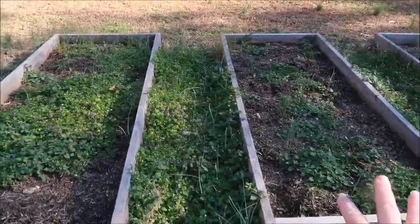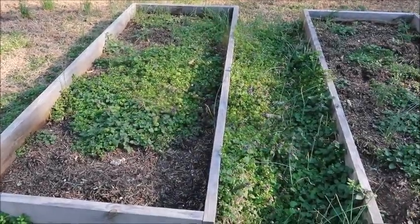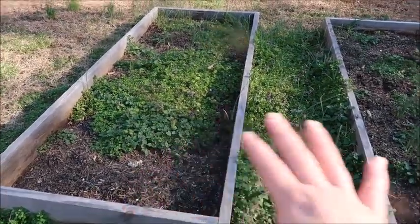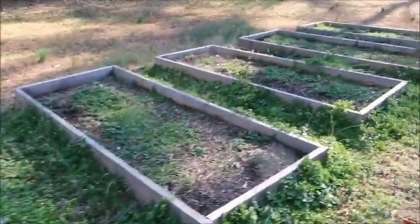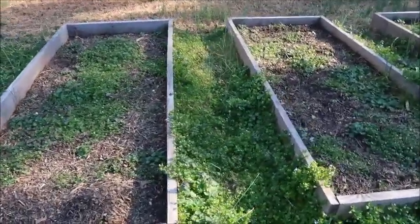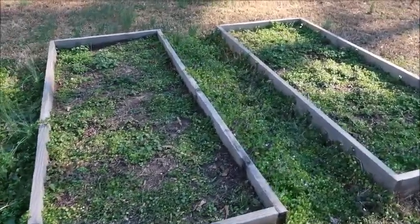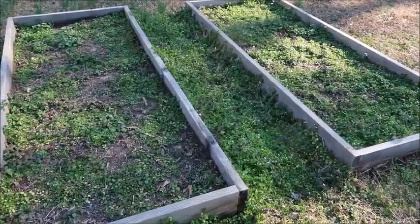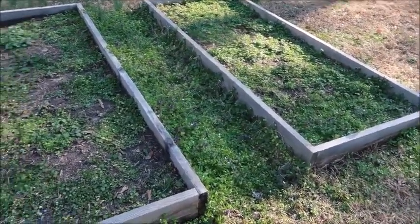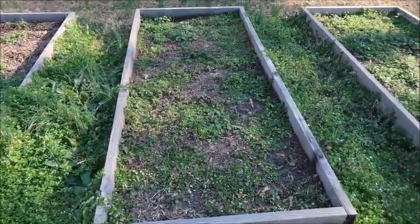The garden beds are back here. These two right here — last year we had cantaloupe and zucchini in these, so they've got a little bit of coverage on them. Tuna came to say hi. Over here, these two had tomatoes in them last year. And then these two had my kale and radishes and carrots and peppers — we didn't get very many — peas, all kinds of things. You can tell they're really covered and I've definitely got to weed them.